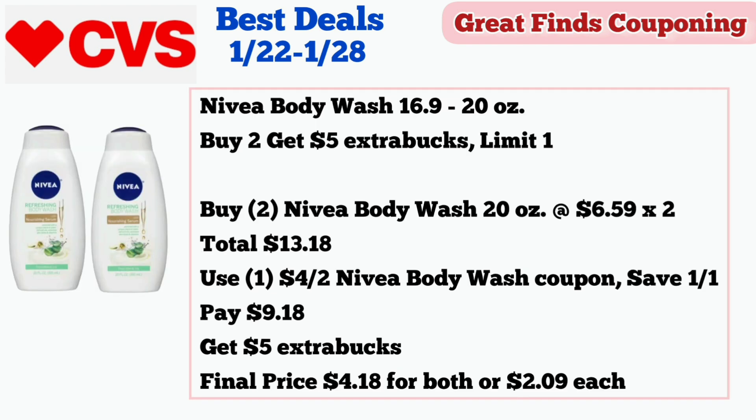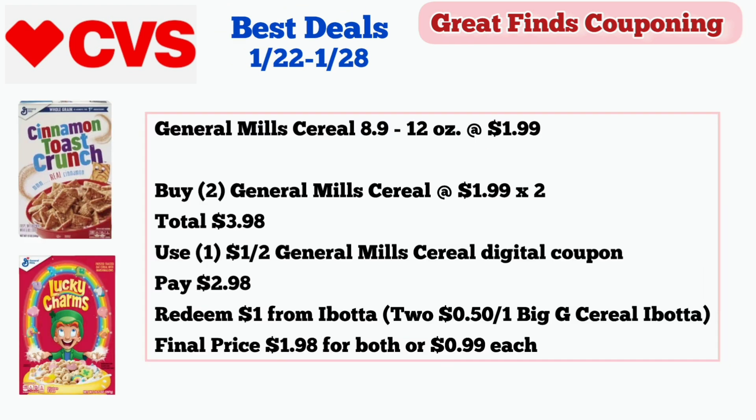For our next deal, the Nivea Body Wash 16.9 to 20 ounces is on a buy two get $5 in extra bucks deal, limit of one. Buy two Nivea Body Wash 20 ounces priced at $6.59 — two of them is $13.18. Use one $4 off two Nivea Body Wash coupon from the Save January 1st insert. Pay $9.18 and get $5 in extra bucks. Final price is $4.18 for both or $2.09 each.